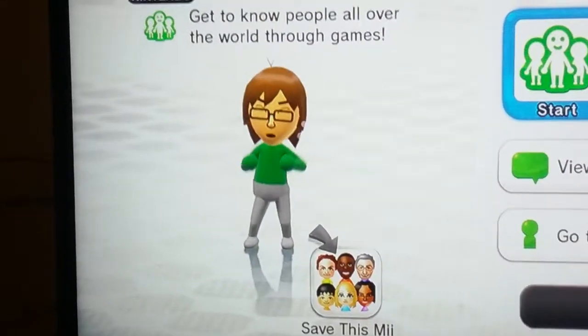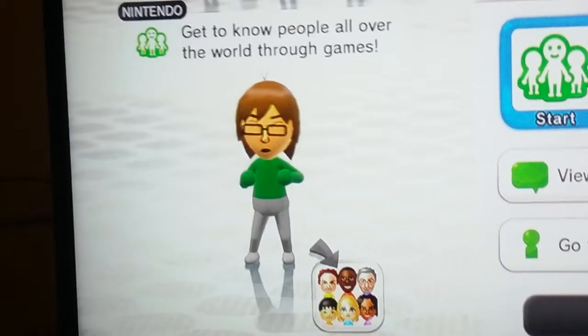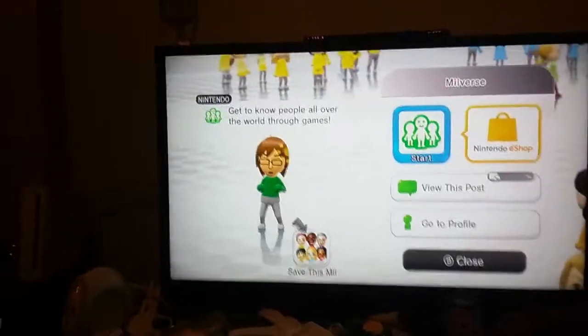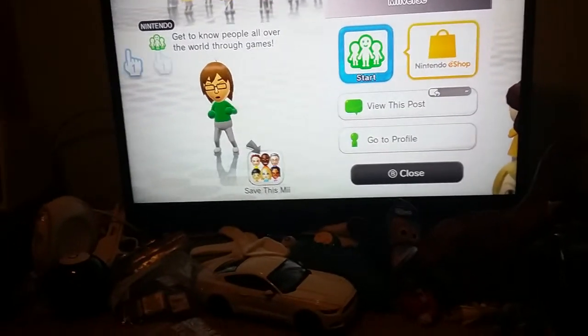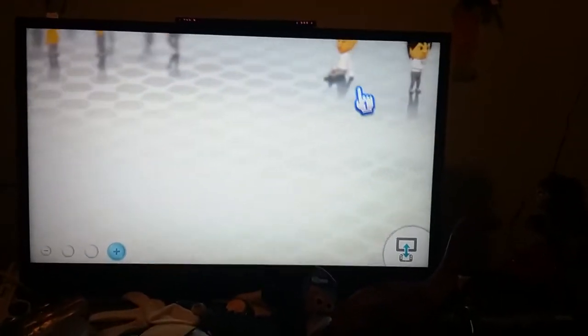See right there? This is like War of War, and it says get to know people all over the world through games. What if you use the plus control pad on the Wii Remote, and then you can follow Joy? Oh, she's been playing Wii Party U — excellent.